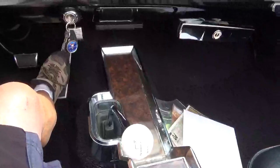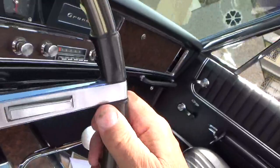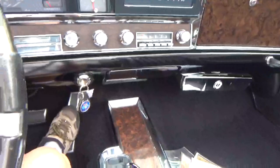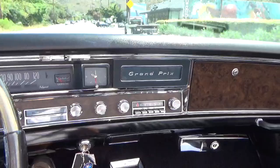I got second gear that time. Yeah, shifts really nice — nice and easy. Fourth gear, we'll stick it. Very nice. What a great driving car — holy crap. It's the first time I've driven this car and I am way impressed.